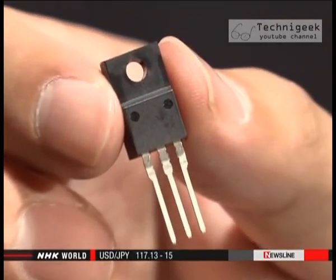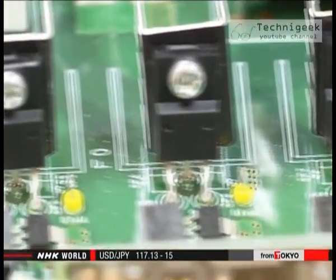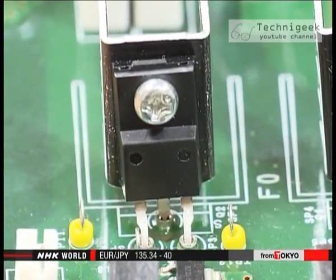I want to reduce the use of nuclear and thermal power. My mission is to help achieve that goal by improving LED technology. The key to saving energy is to improve power devices used in switches and voltage regulators in home appliances. Gallium nitride could make them more energy-efficient.